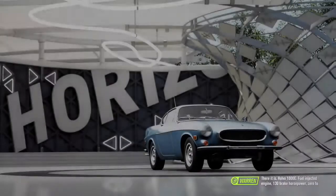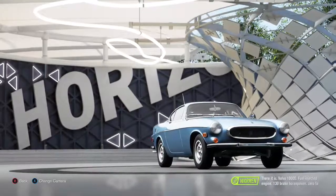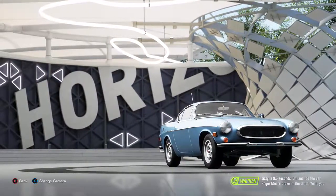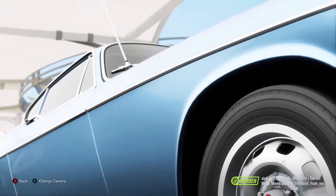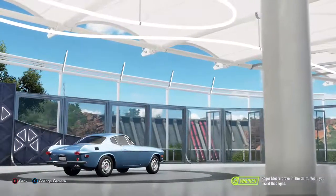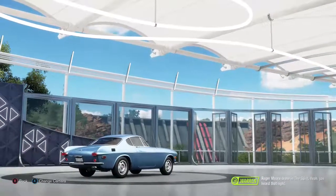There it is — Volvo 1800E. Fuel injected engine, 130 brake horsepower, 0 to 60 in 9.6 seconds. Oh, and it's the car Roger Moore drove in The Saint. Yep, you heard that right.